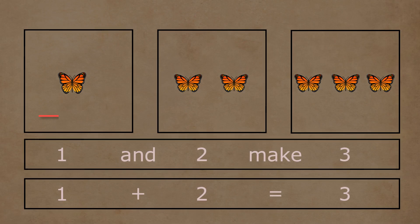In the first box, there is one butterfly. In the second box, there are one and two butterflies. One and two butterflies together make a total of one, two, and three butterflies. So one plus two is equal to three.